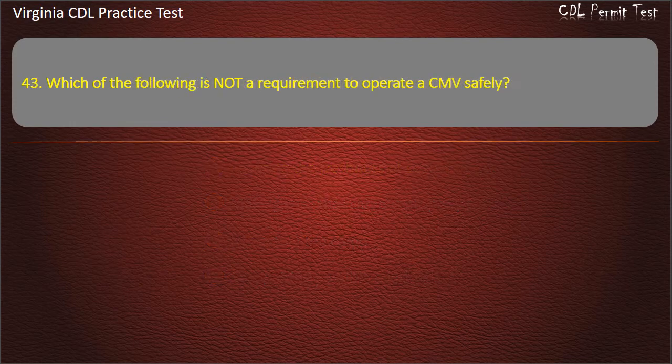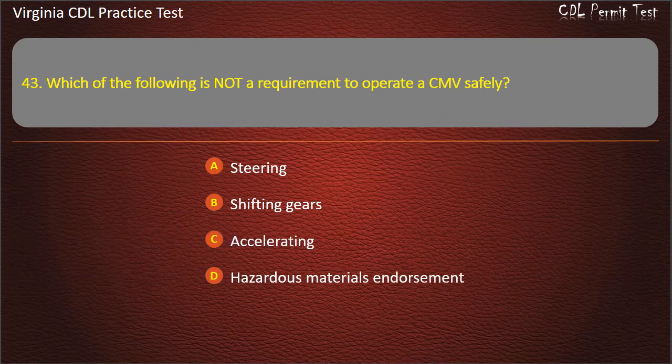Question 43: Which of the following is not a requirement to operate a CMV safely? Steering. Shifting gears. Accelerating. Hazardous materials endorsement. Answer: Hazardous materials endorsement.